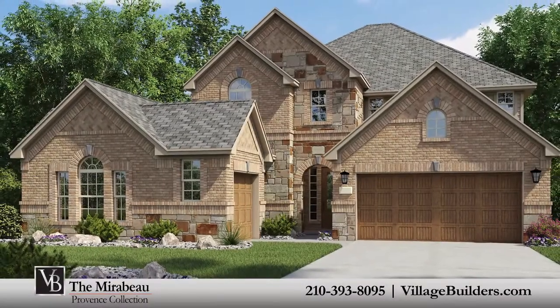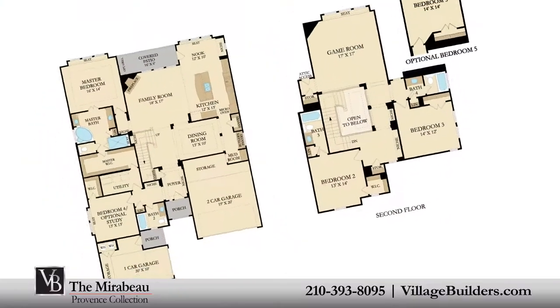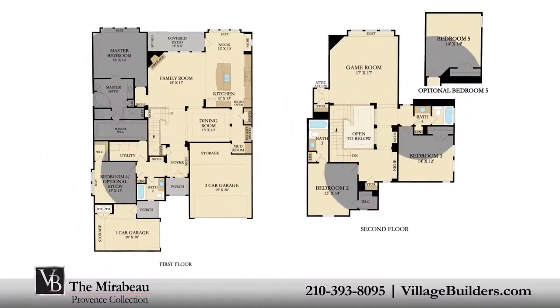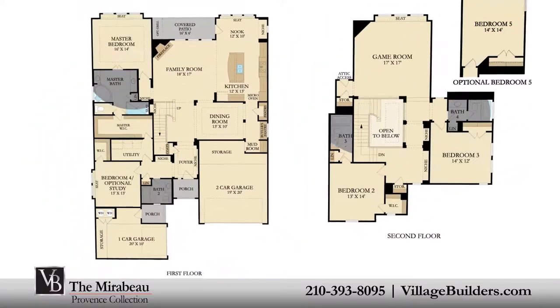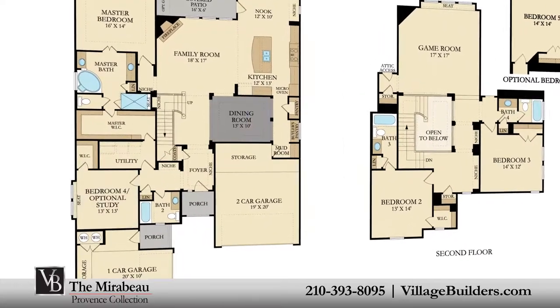Village Builders brings luxury to life in the Mirabeau floor plan. This upscale two-story home includes up to five spacious bedrooms, four full bathrooms, an optional private study, and an elegant dining room.